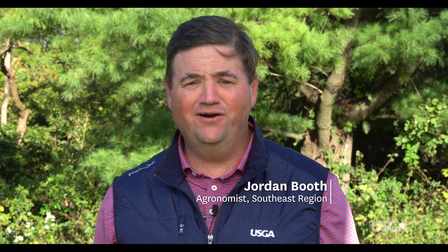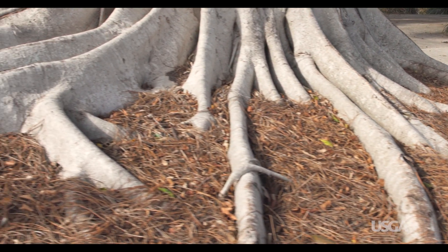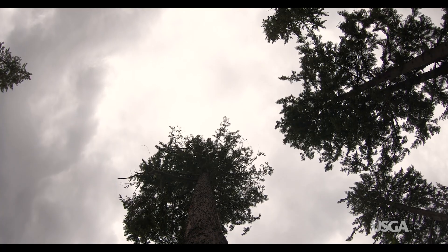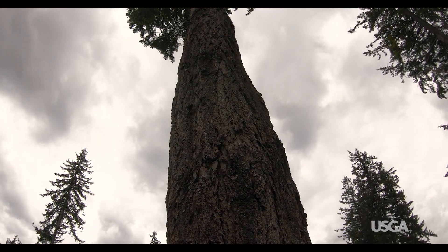Trees on golf courses compete with grass for sunlight, water, and nutrients, which can make it difficult to maintain quality playing conditions. Certain trees also cause damage with their root system, drop excessive amounts of debris, or create safety hazards. And we've all seen situations where trees cause playability issues by crowding the line of play.